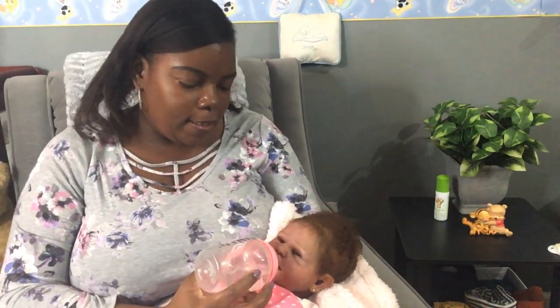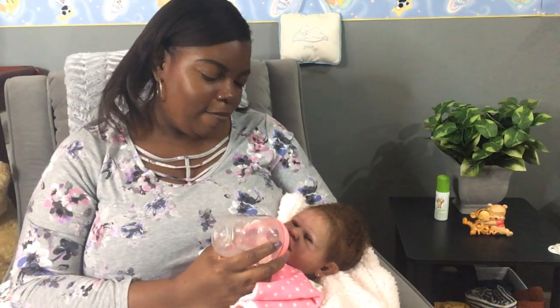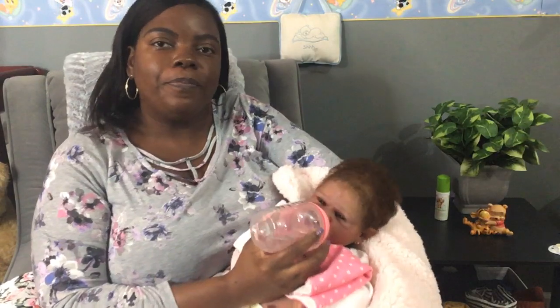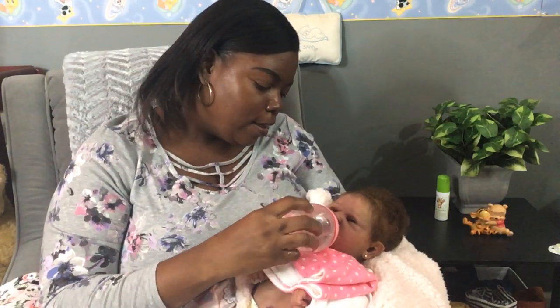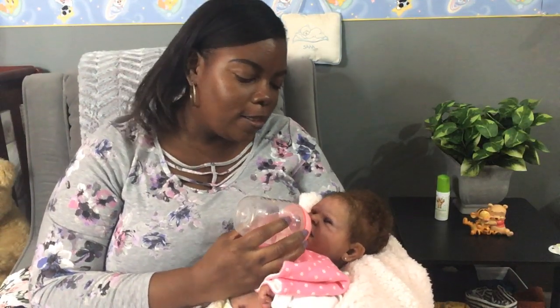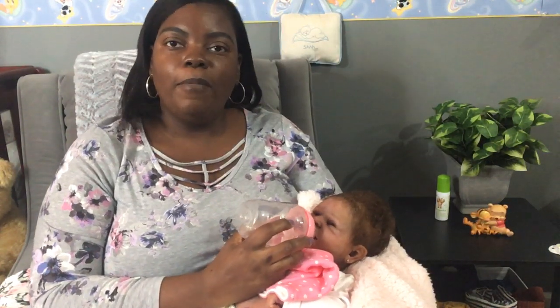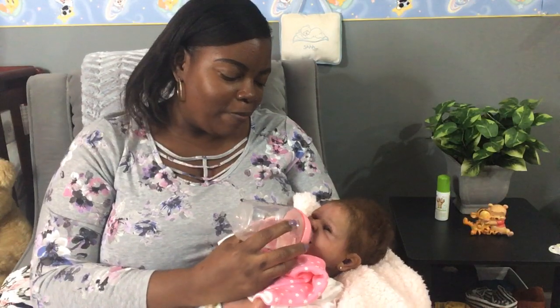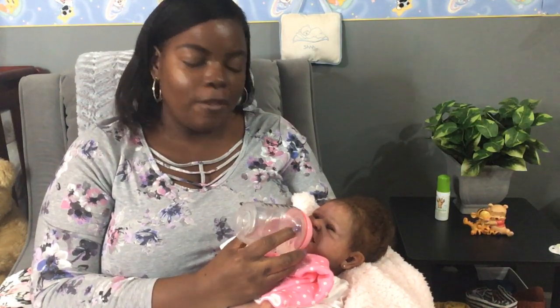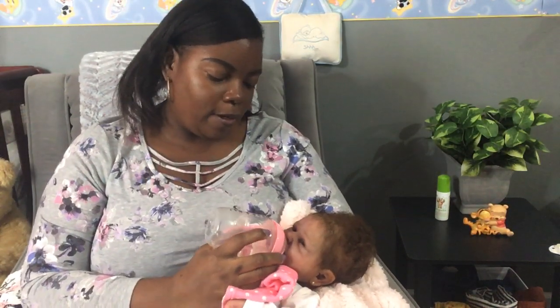Hello everyone, happy Sunday! We are back again today and I have my sweet little Yasmin. She is trying to drink this water but I have a hole in this nipple that's really wide, so it comes out kind of fast if I push the bottle too much. I decided to do a drink-and-wet feeding with her today because I haven't done one with her in a while.